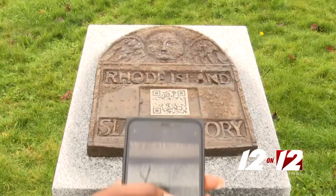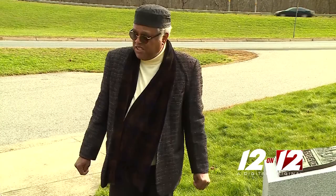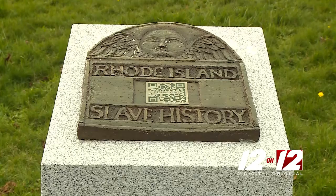These QR codes serve as a gateway, linking Rhode Islanders and tourists to information Roberts believes is essential. It's all part of what he calls the uncovering of true history. Slavery and the institution of slavery erases your culture, your cultural identity.